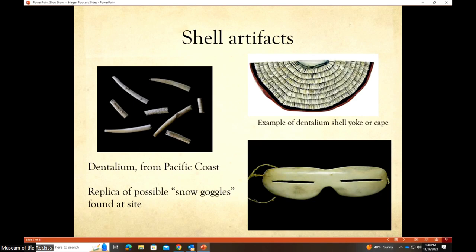Slides show shells found at the Hagen Site. Dentallium shells come exclusively from the Pacific coast — there's nowhere else to get them. They're found at sites like Pictograph Cave as well. These would have been made into beautiful yokes, capes, necklaces, and other jewelry. There are also examples of bracelets and other ornamentation from the collection.